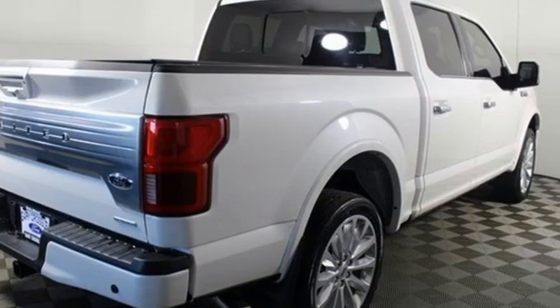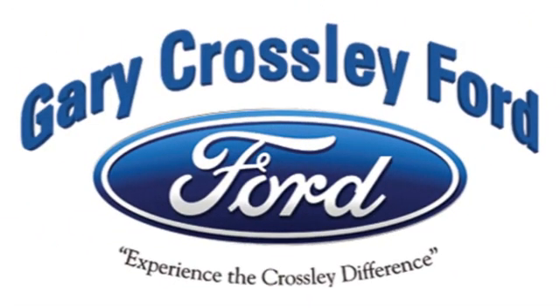See it for yourself when you take it for a test drive. Discover the Crossley difference today.